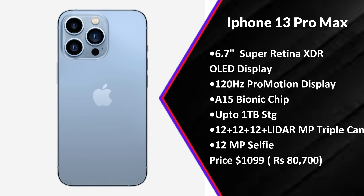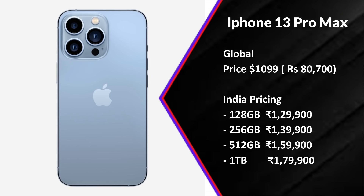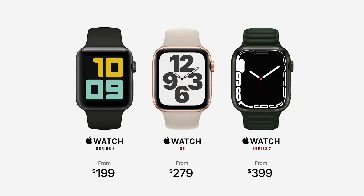The iPhone 13 Pro Max has the same specs as the 13 Pro but with a 6.7-inch display. The US price is $80,700 and Indian pricing is ₹1,29,900. Apple Watch Series 7 is ₹1,29,300. iPad mini is also ₹1,29,300.